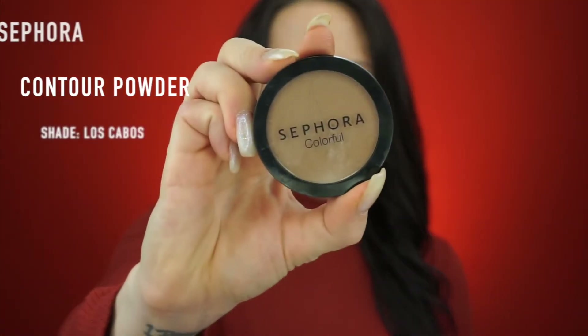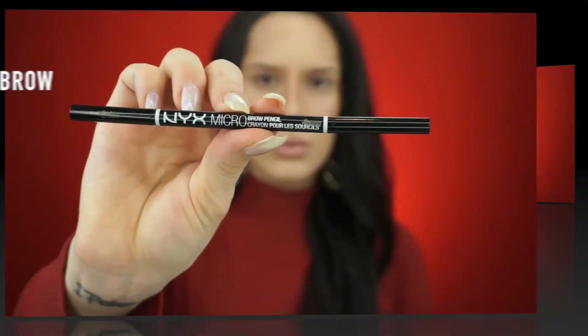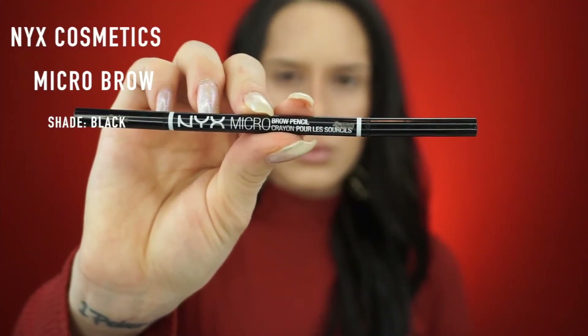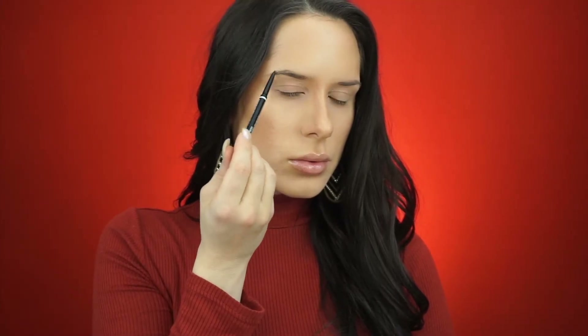I'm using this contour powder from Sephora in the shade Los Cabos just to go over that and tone down the warmth a little bit — personally I prefer more of a cool-toned contour. For brows I'm using my holy grail products: the NYX Micro Brow Pencil and then the NYX Control Freak brow gel. I'm just gonna lightly fill them in and go with the natural shape of my brow.